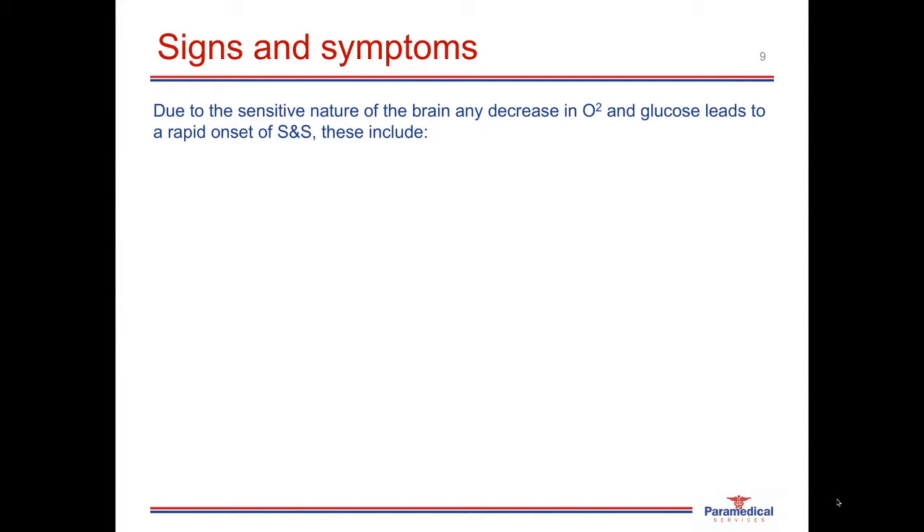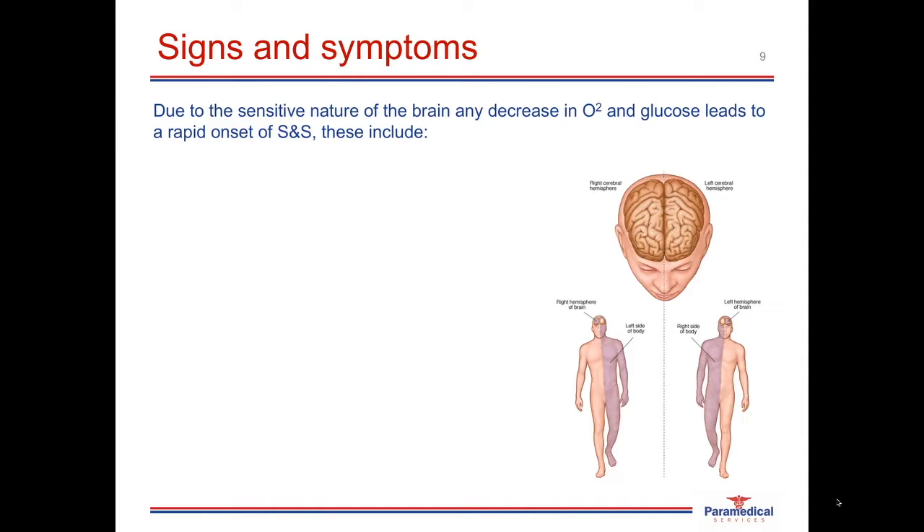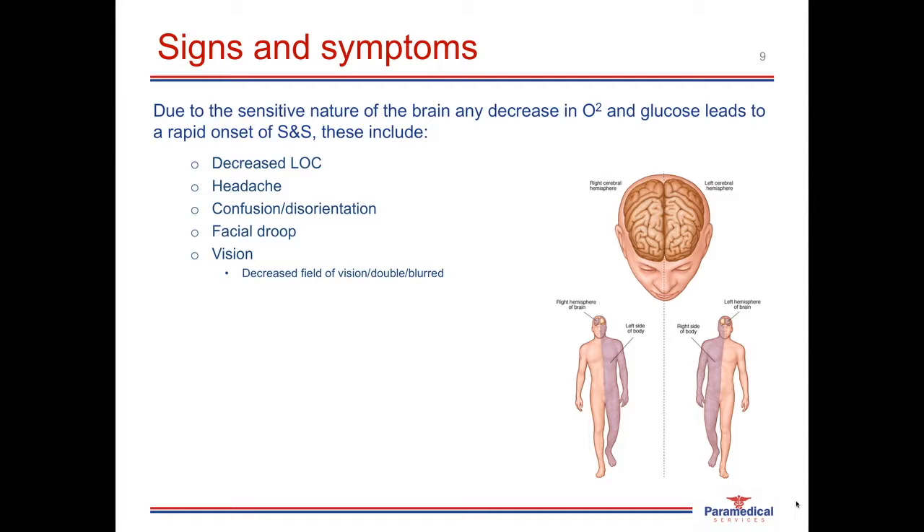Due to the sensitive nature of the brain, any changes in oxygen or glucose levels will result in a rapid onset of signs and symptoms. These can include a decreased level of consciousness, headache, confusion or disorientation, facial droop, and visual disturbances — including a decrease in the field of vision or double or blurred vision. During assessment, you may notice unequal pupil sizes or sluggishly reactive pupils. The patient may also have slurred speech due to paralysis of parts of the tongue and pharynx, difficulty swallowing, and loss of the gag reflex.